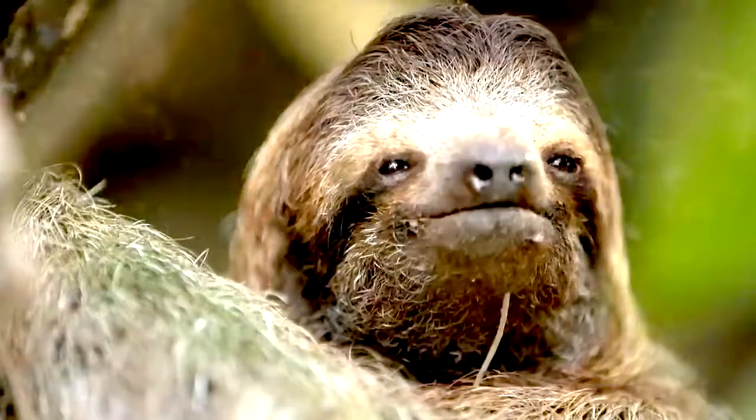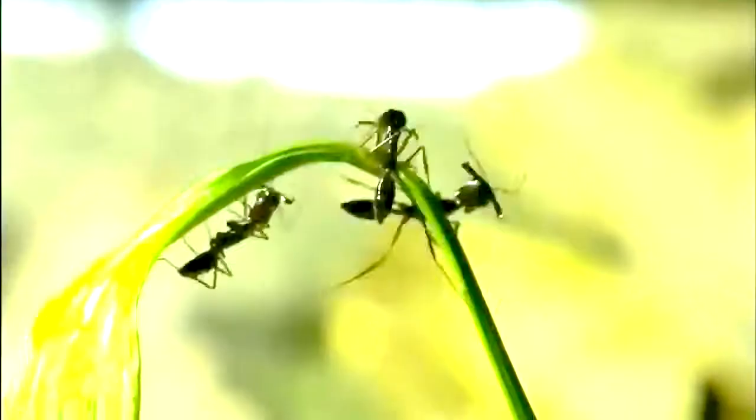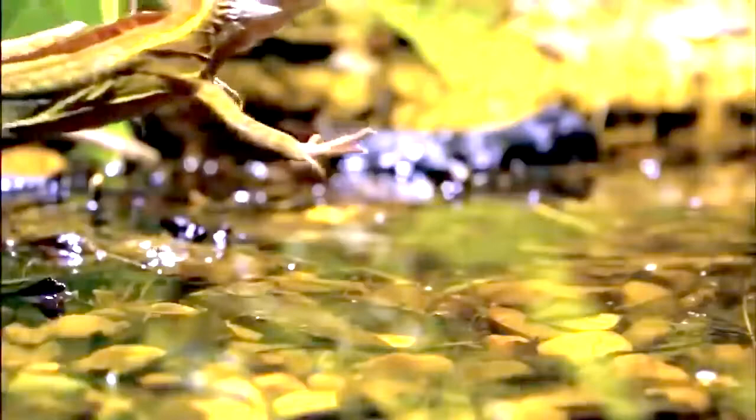Animals come in all sorts of shapes and sizes, and that is one of the reasons why we can never stop talking about them. The animal kingdom is so diverse that we always find new, exciting things about them that are worth sharing. Today I'm going to be introducing you to 10 abnormally large animal features that actually exist.